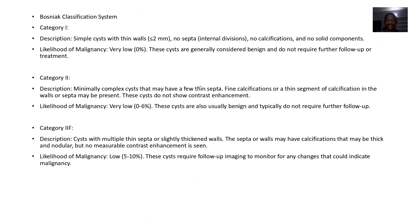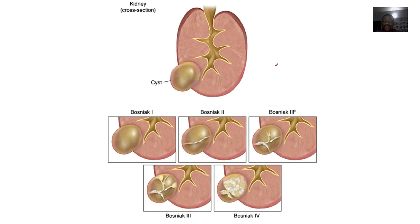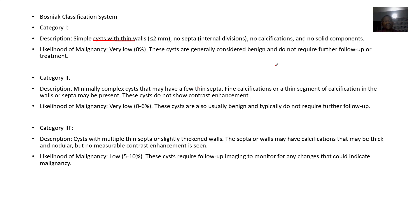For Category 1, these are just simple cysts with a thin wall that is less than two millimeters. There are no septal or internal divisions, no calcifications, no solid component. The likelihood of malignancy is about 0%. This is generally considered benign and does not require follow-up or treatment — sometimes they go on their own.